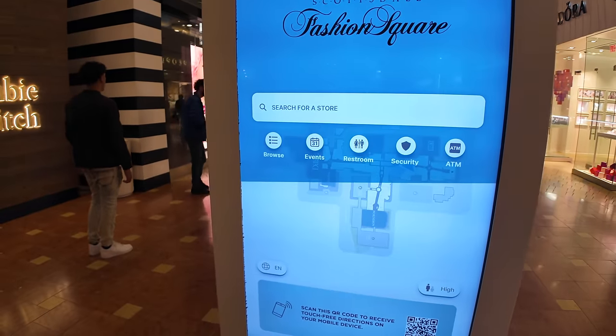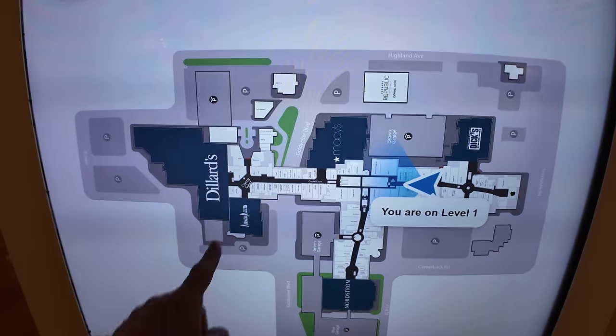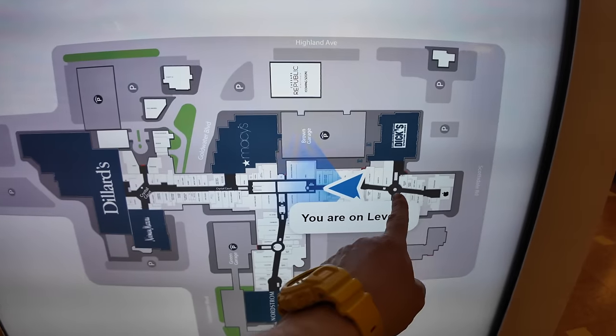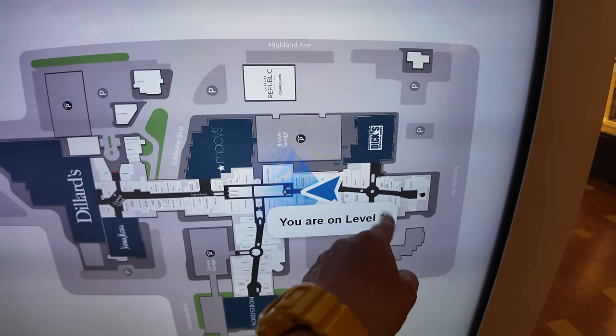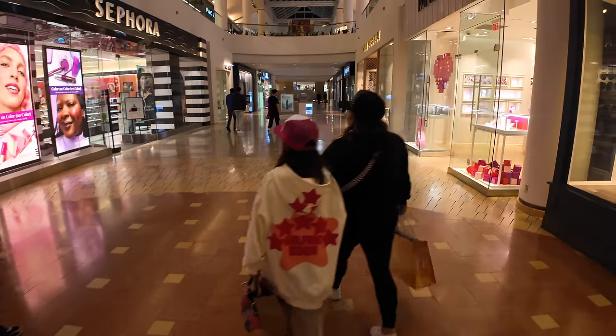Let's tap this to see the map of the place. You can see the T-shape right here. We started here in the center at the food court, walked over to Dillard's, walked over this way to the Apple Store and the movie theater, and the T goes down that way to Nordstrom's.